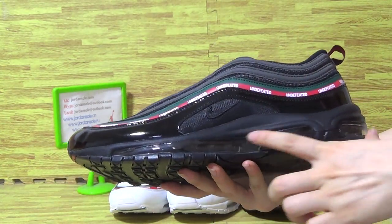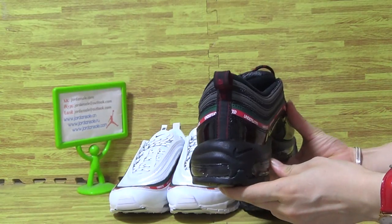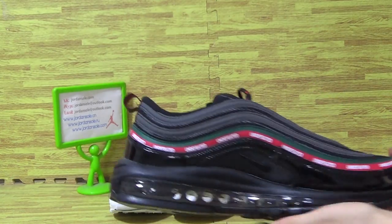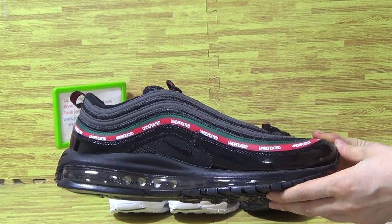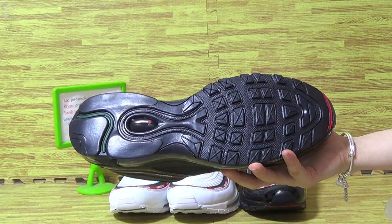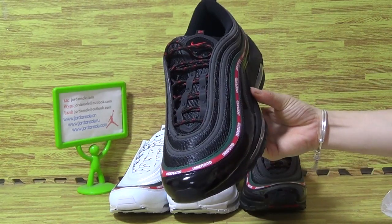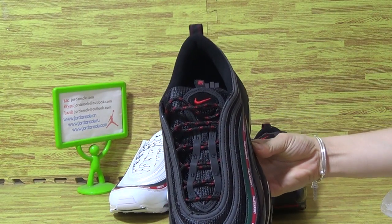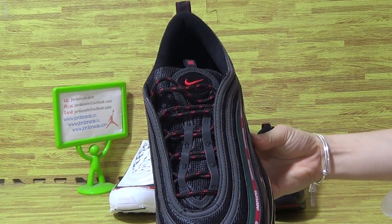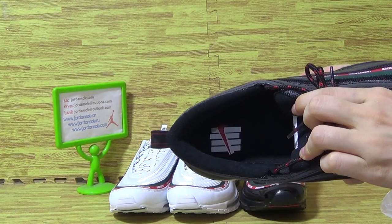And on the shoes, on the back. This side. This is also black shoes also. On the tongue. Shoes' insole.